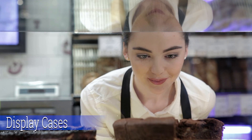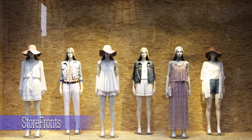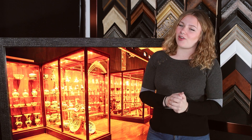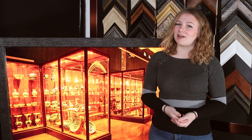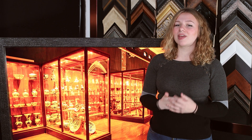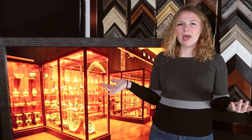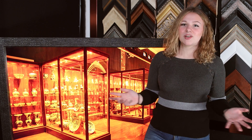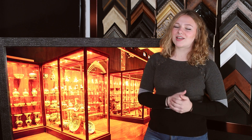Food display cases are also a great application, as well as storefronts. And that is all I have for you guys today. If you have any questions about Amiran glass, be sure to leave them in the comments below and I will get right back to you. What type of videos do you guys want to see next? I'm Amanda with Two Way Mirrors, and I'll see you guys in our next video.